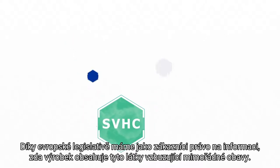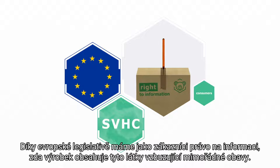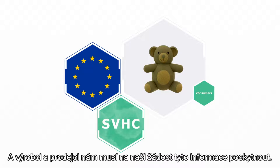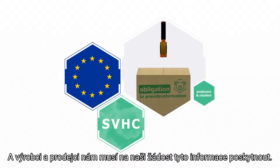Therefore, the EU says consumers are entitled to know whether substances of very high concern are contained in products. The manufacturers and retailers are obliged to provide the relevant information.